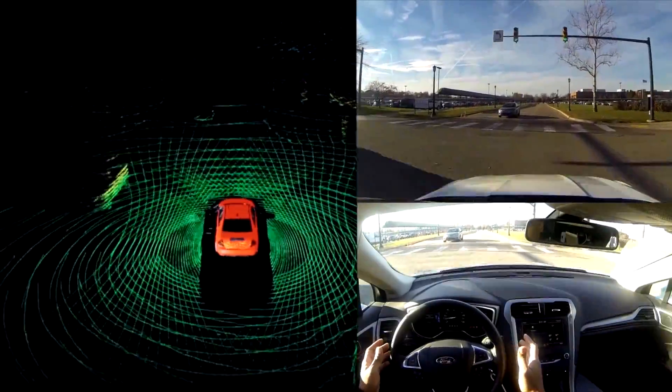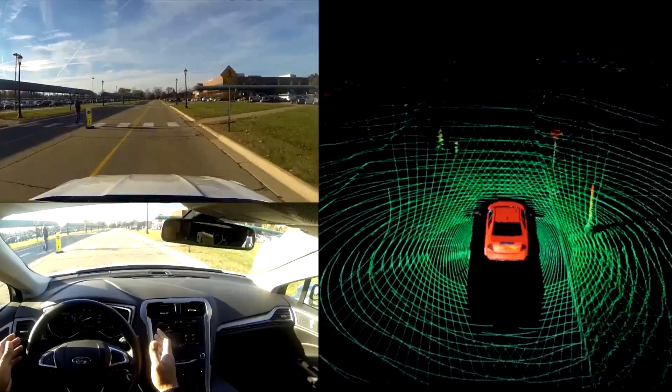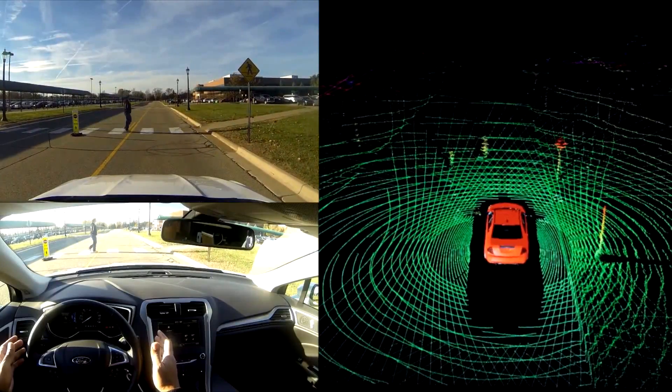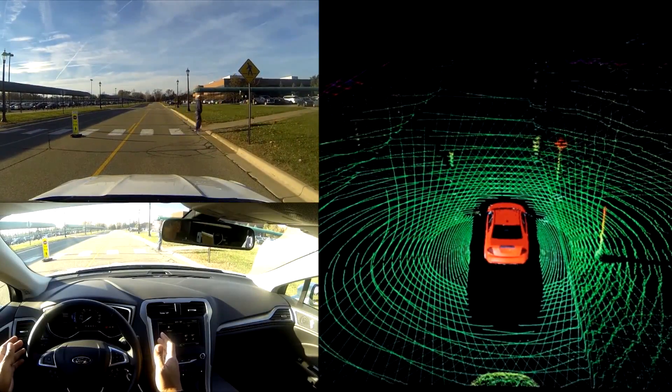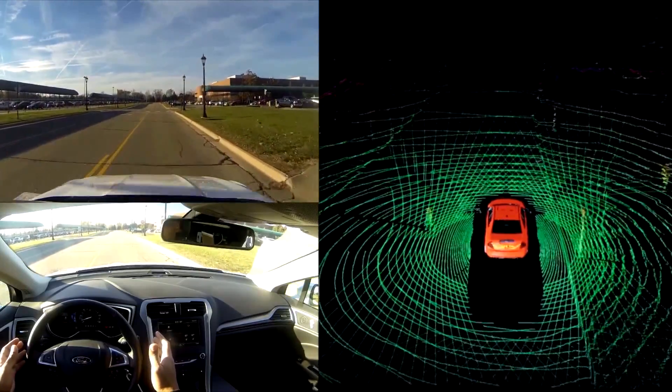What's different about this car is that it can see what's around it, 360 degrees, all the time, out to a football field in length, all around the vehicle. Unlike a driver that can only look at one direction at a time and only concentrate on one thing at a time.